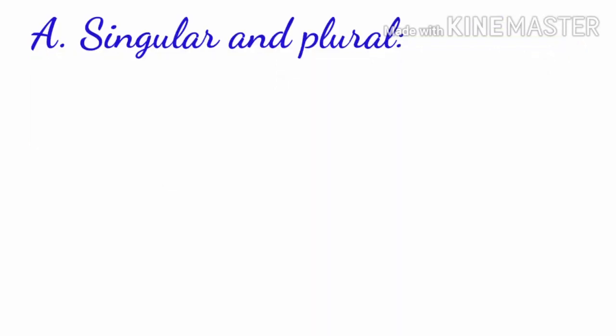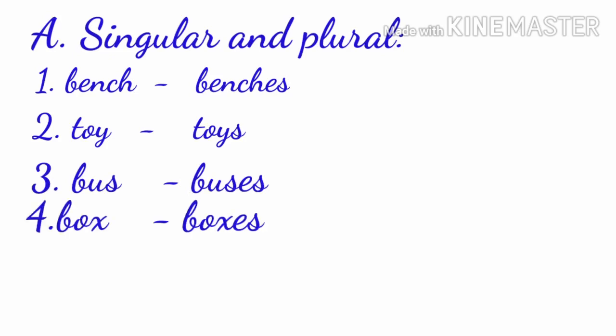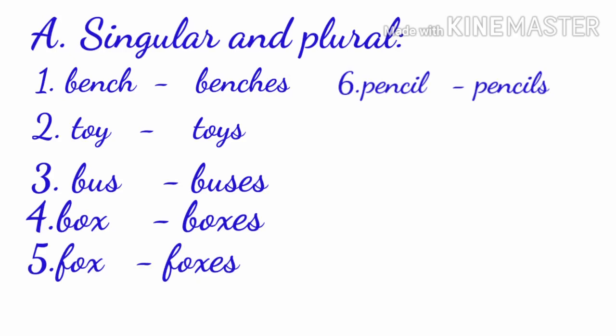So, for what you have learnt in singular and plural: bench — benches; toy — toys; bus — buses; box — boxes; fox — foxes; pencil — pencils; glass — glasses. You have to add S or ES to the plural form of the naming word. Singular means one, plural means many.